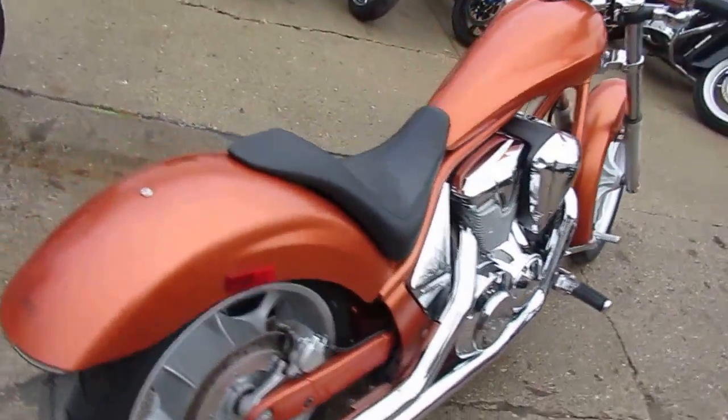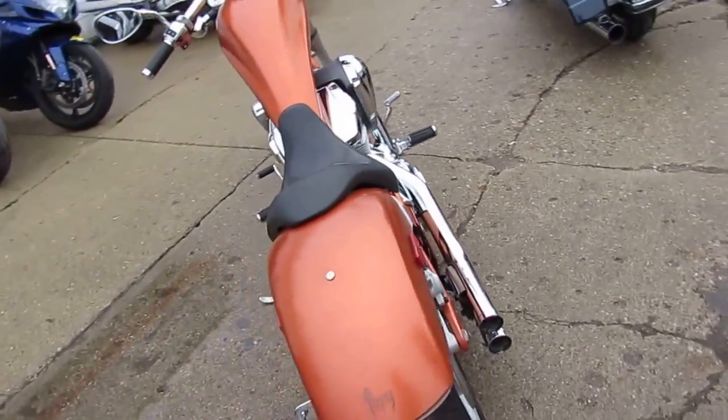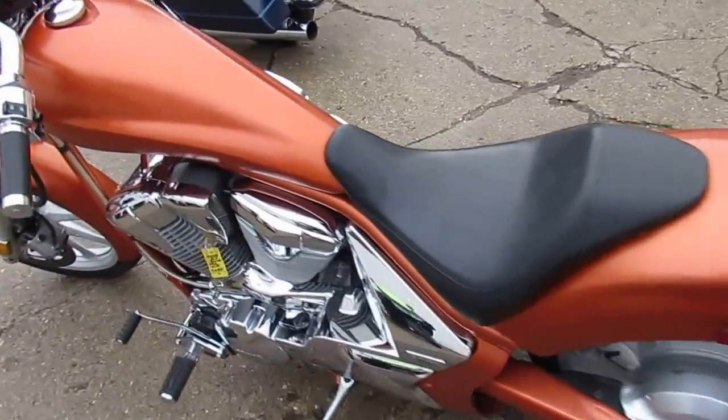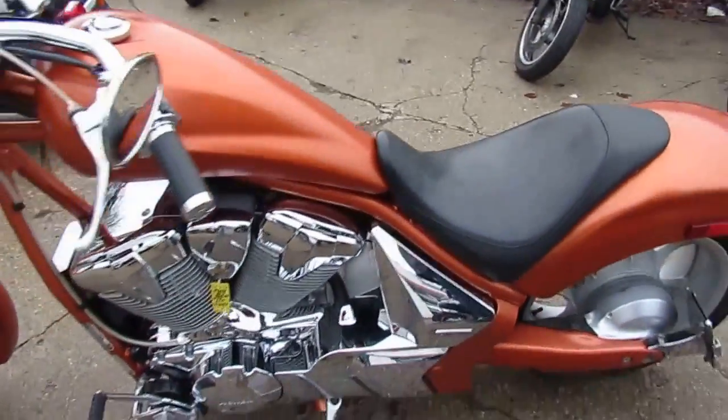Save thousands from new — a great bike for only $6,499. And at ApprovalPowerSports.com we have over 450 used bikes in stock. Call today, ride today.